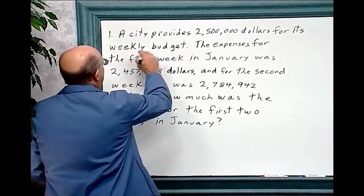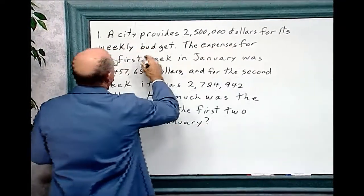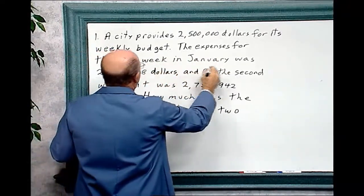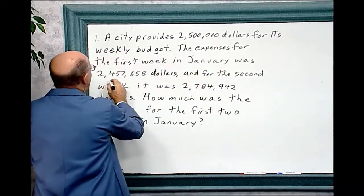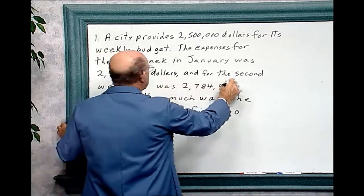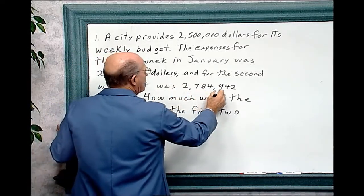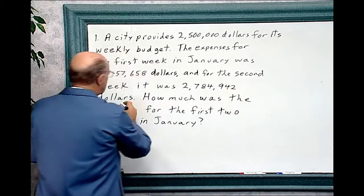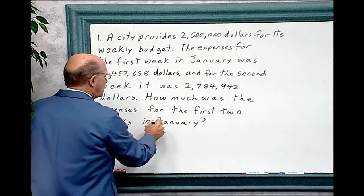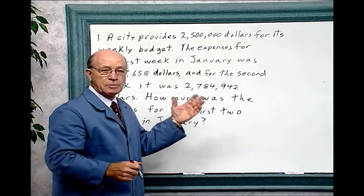A city provides $2,500,000 for its weekly budget. The expenses for the first week in January was $2,457,658, and for the second week it was $2,784,942. How much was the expenses for the first two weeks in January?